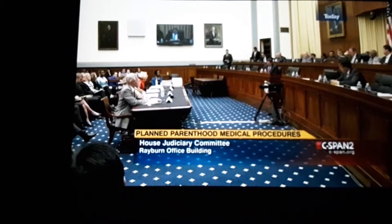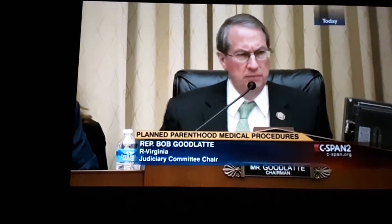One more question, Dr. Levatino. Why did you end your practice of doing abortions? I did over 1,200 abortions over a four-year period in private practice, not counting the ones I did during my training.